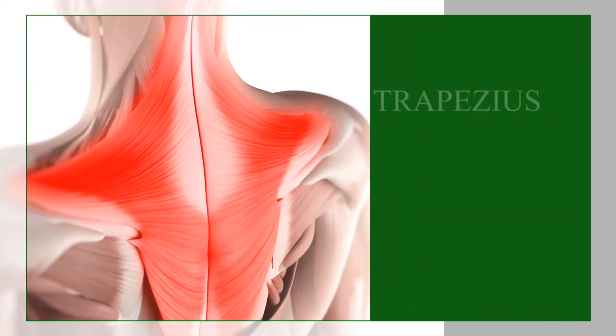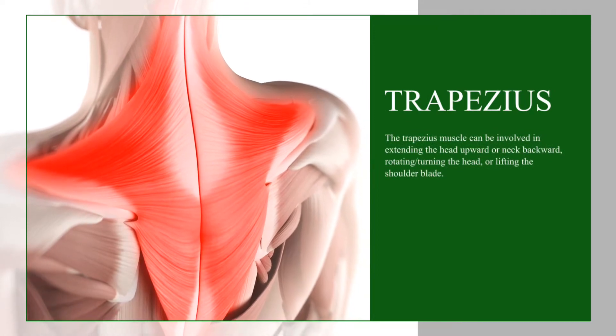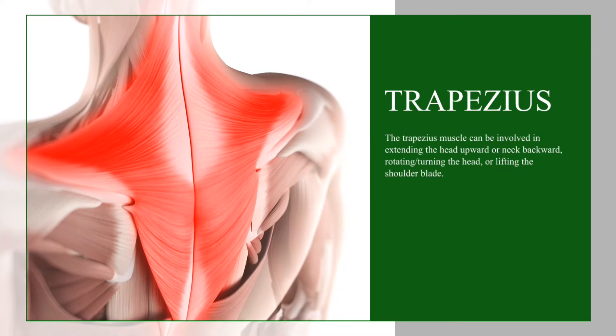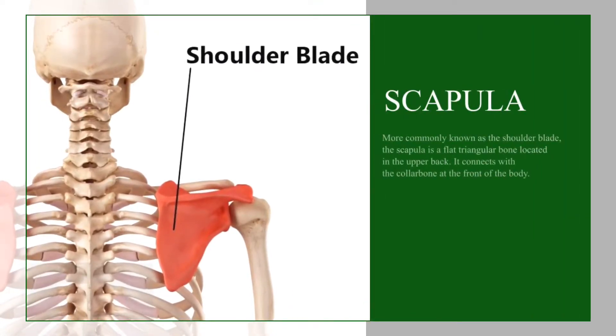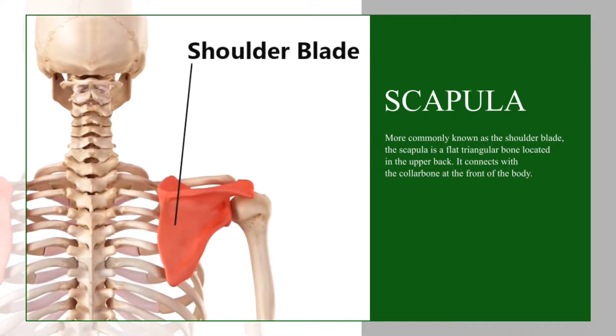Known for its kite-like shape, the trapezius is a strong surface muscle spanning most of the upper shoulders and down through the mid-back. But what's this bone? The scapula. The scapula, or shoulder blade, is a prominent bony landmark. It is a flat triangular bone that connects the upper body appendages to the trunk.